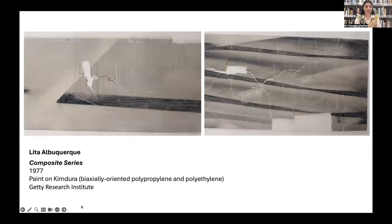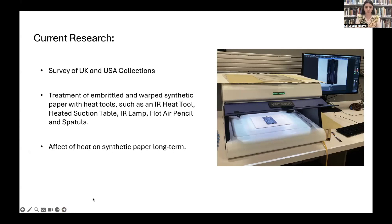There's also fracturing, warping, and cracking that can happen — this is a close-up of a painting by Lisa Albuquerque showing UV light causing deterioration, but temperature changes can also cause more deterioration. My current research is looking at methods of treating brittle and warped synthetic paper — I'm looking at using heat to soften the material and reshape it into a more homogeneous surface. I'll be testing different heat tools, seeing what kind of effect this has, and aging my samples to see the long-term effects of using heat to bring these papers back together somehow.